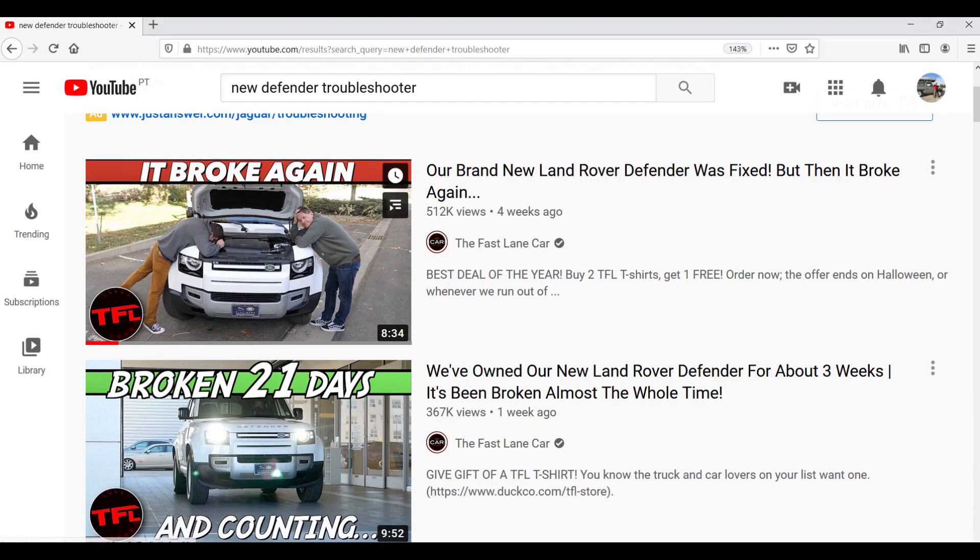There's a new type of video out on YouTube at the moment, going along the lines of: 'I've only had my new Defender for four weeks and it's already been back to the dealer five times to have problems fixed.' These are getting hundreds of thousands of views and many thousands of negative comments — a real PR disaster for Land Rover. So what's going on and why is it happening?